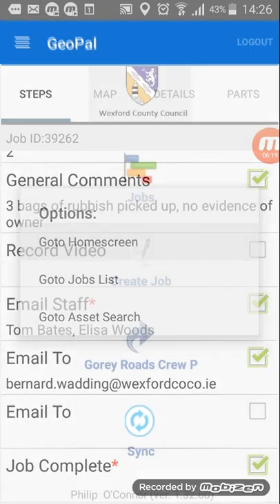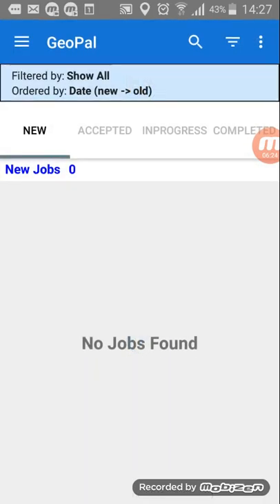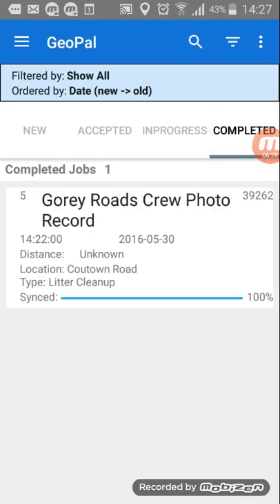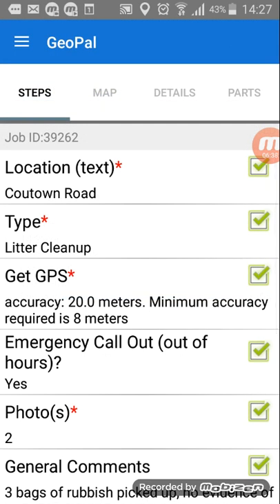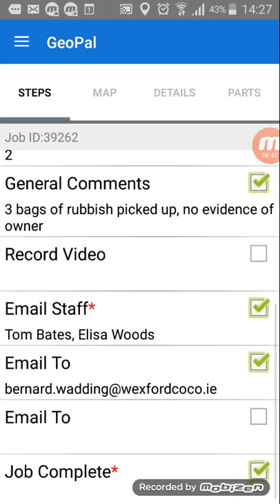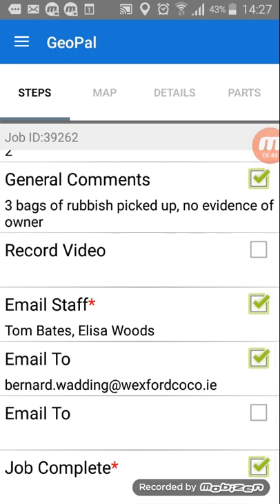You can go to the home screen. If you want to review the job, go into jobs and over to completed. You can see the Gorey Roads Crew photo record — location Courtown Road, type litter cleanup — and it's synced back 100%. If you press it you can see all the detail, but you can't edit it at this point. The job is finished and has synced back to the GeoPal database.